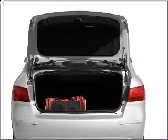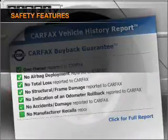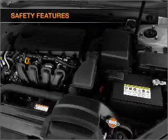Heated seats are a desirable comfort feature. Carfax has offered to provide you with peace of mind. If safety is a high priority, rest assured knowing that these top safety components are included.